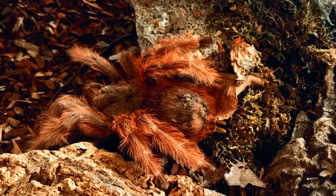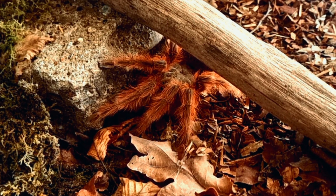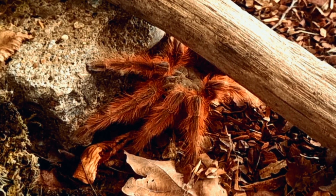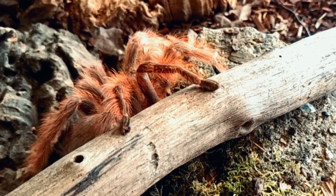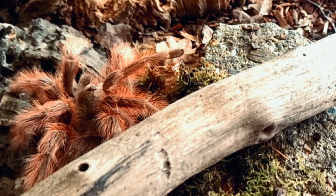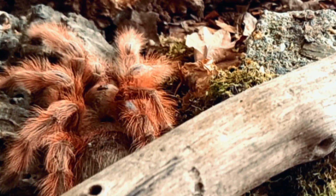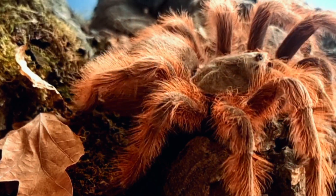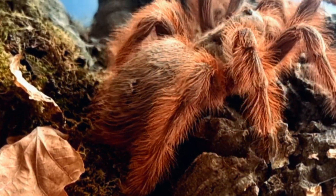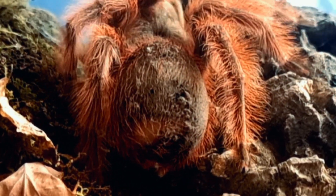In conclusion, Nandutripepi is a fascinating species of tarantula that has captured the interest of many researchers, enthusiasts and collectors. Their unique characteristics including their habitat, appearance, size, lifespan, diet and the surrounding folklore make them an interesting subject to study. Their habitat in the tropical rainforest of Brazil makes them an important part of the ecosystem and their role in controlling insect populations cannot be overlooked.